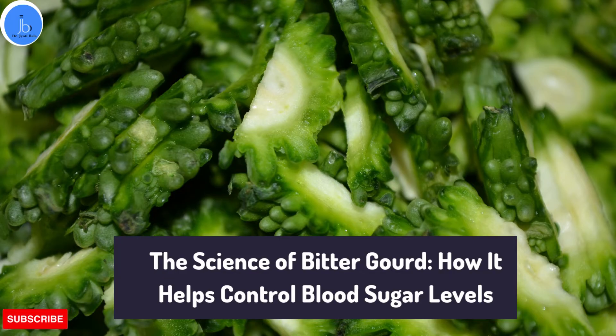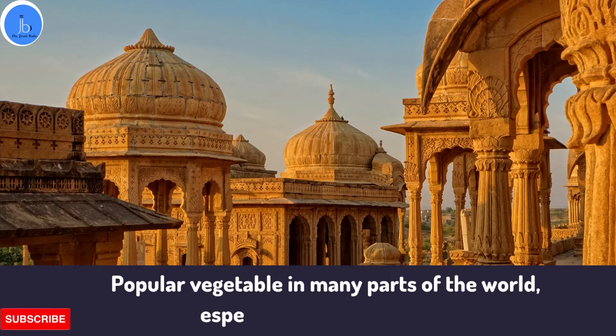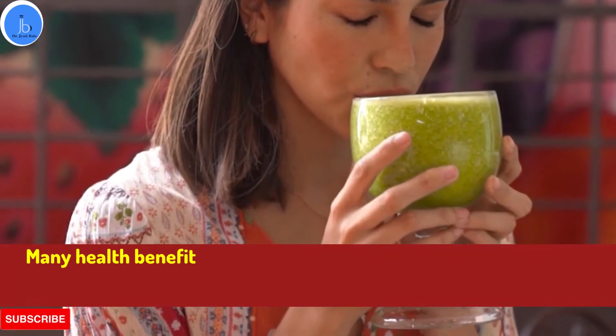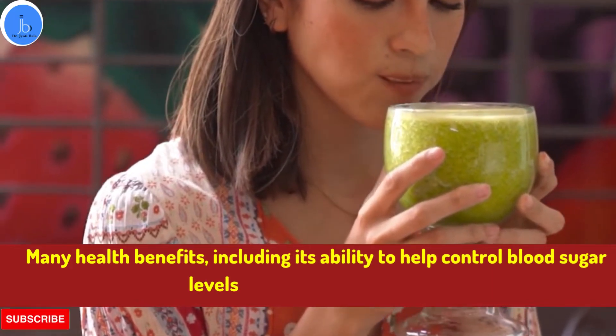Bitter gourd, also known as bitter melon, is a popular vegetable in many parts of the world, especially in Asia and India. It's long been known for its many health benefits, including its ability to help control blood sugar levels in people with diabetes.